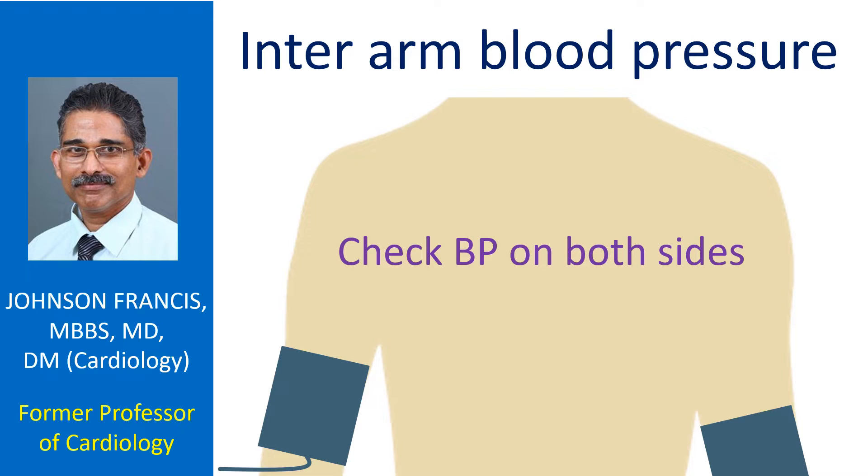It is often mentioned that there is a small difference in the blood pressure between the arms, and usually it is the right arm blood pressure which is higher. But some authors have suggested that clinically meaningful inter-arm differences in blood pressure are not reproducible in the absence of obstructive arterial disease. They attributed the differences in those without obstructive arterial disease to random error.